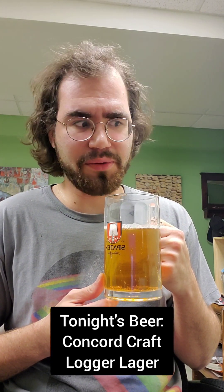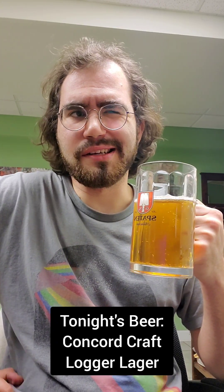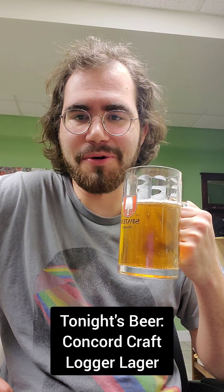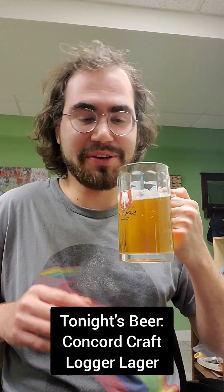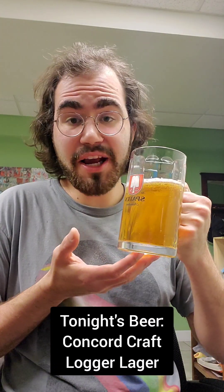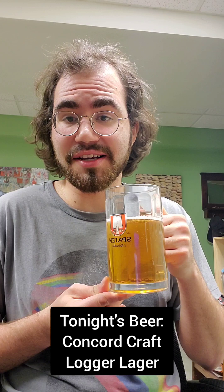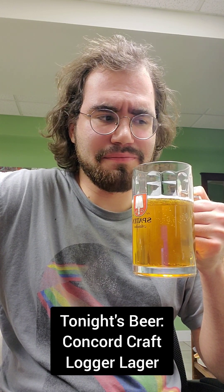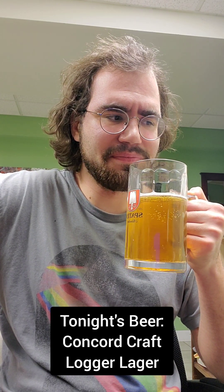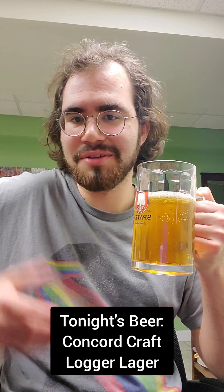Definitely not worth $17.99 a four-pack. This is like a $10 four-pack beer, not $17.99. It could have just been the highway rest stop jacking up the price. I just wanted to try something different. This is a very nice beer. If you can find it cheap, I'd recommend it — it's a pretty nice American craft German-style Marzen. But definitely not worth $17.99. There are plenty of other Marzens you can try that are the same, if not better. Good stuff — I recommend, if you can get it cheap.